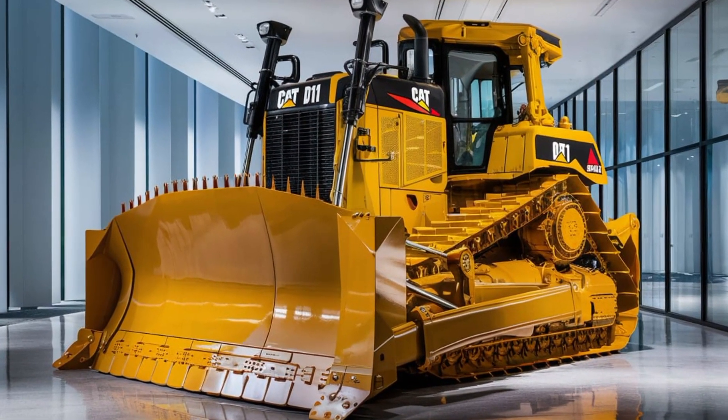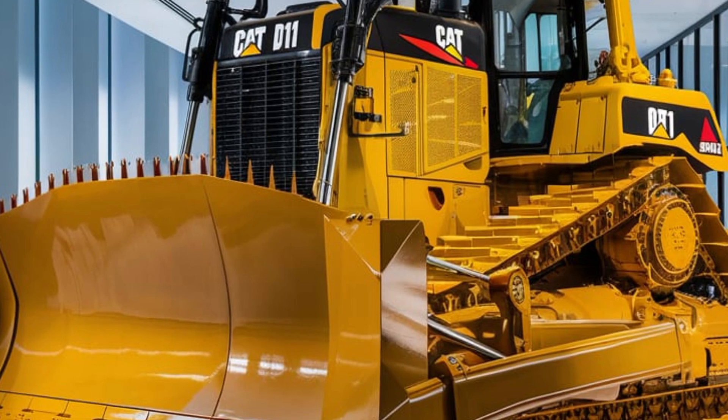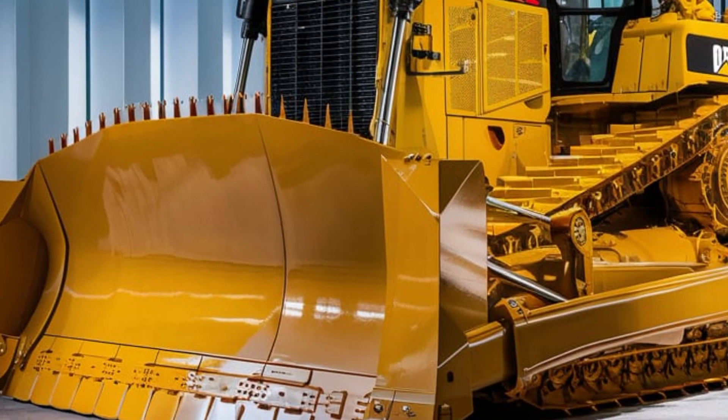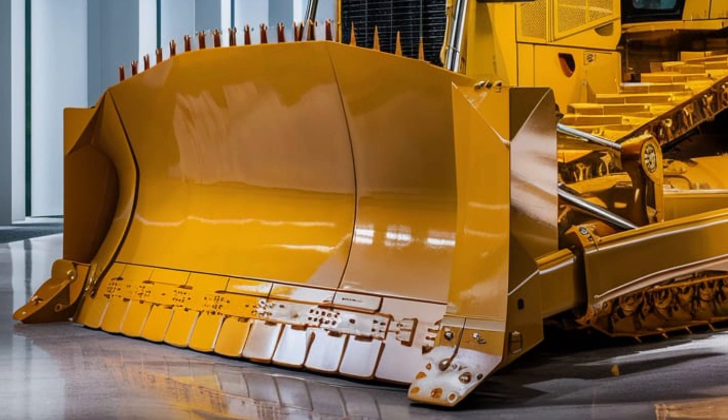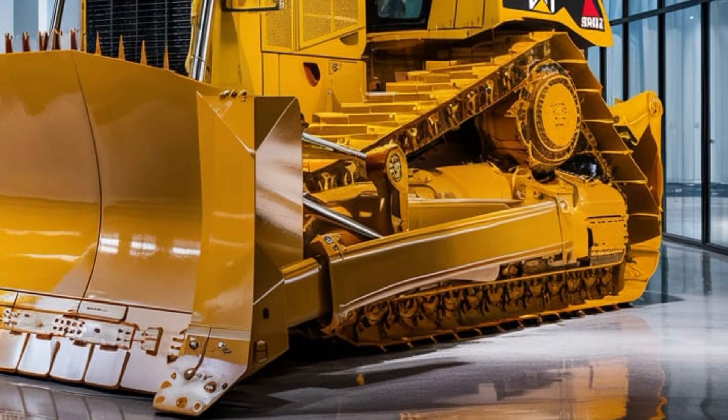The 2025 CAT D11 Dozer is also designed to be versatile, with the ability to handle a wide range of attachments. Whether you need a ripper for breaking tough soil or a winch for pulling heavy loads, the D11 is compatible with a variety of tools that can be easily swapped in and out.